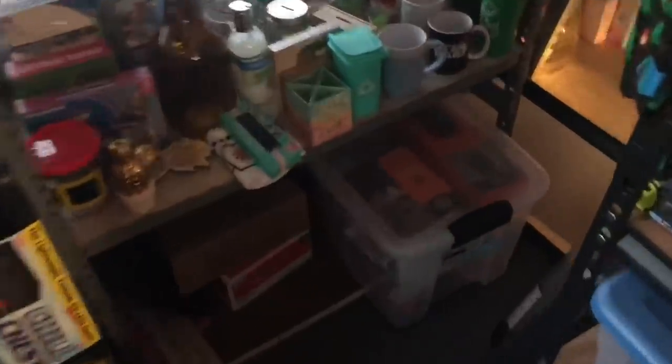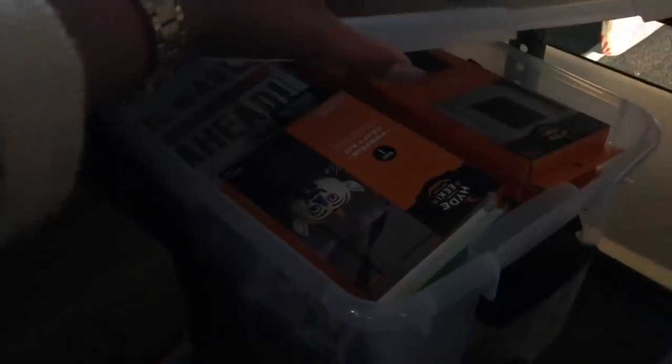Down here are ketchup and mustard condiments from when we did hot dogs for the homeless. We weren't able to go to Skid Row last year but hopefully we'll go this year — there was an outbreak of typhus. In here is all the Halloween stuff I hauled last year. I donated quite a bit to a church that had a social for kids instead of trick-or-treating in an unsafe area, and some I'll use for my Halloween giveaway.